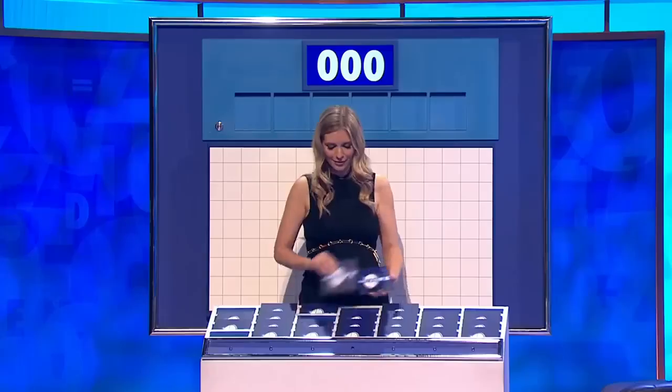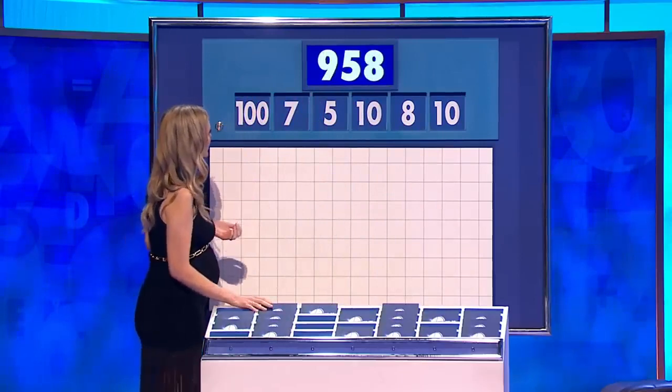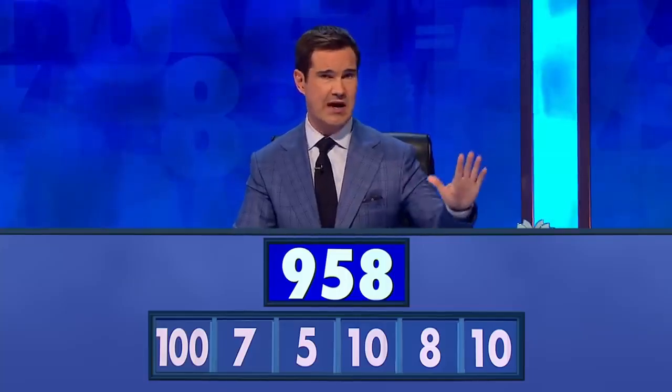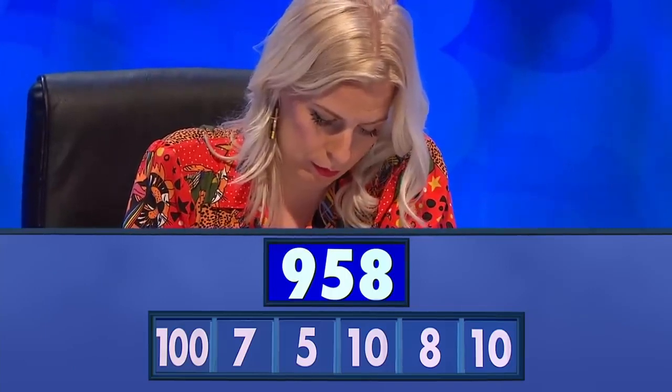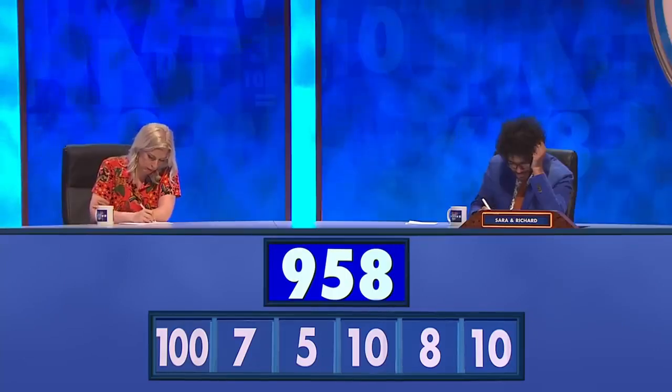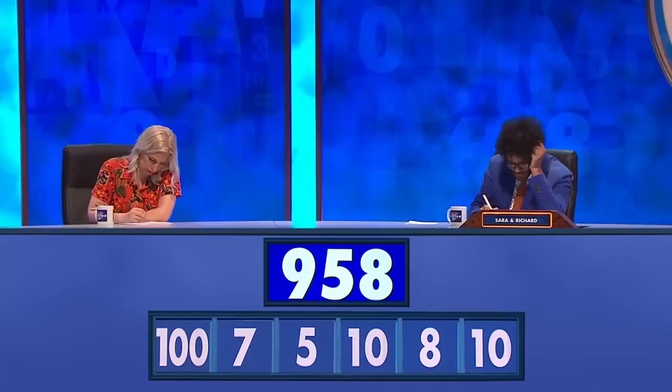Time for Chris and Sarah to go head-to-head in maths. Chris, your turn to pick the numbers. A big one and five little ones. 10, 8, 10, 5, 7 and 100. And the target is 9, 5, 8 — and your time starts now. Chris, the target was 958. Did you get it?